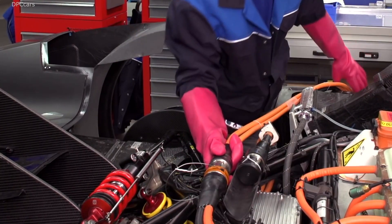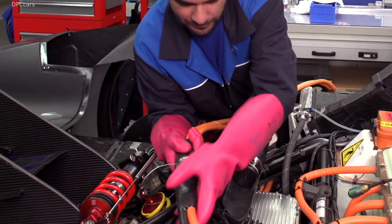We use up to a thousand volts of electricity. In addition, the cables are shielded to avoid electromagnetic interference with the onboard electric system.